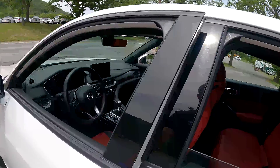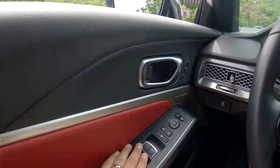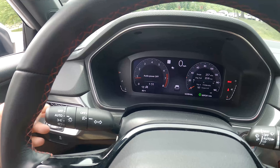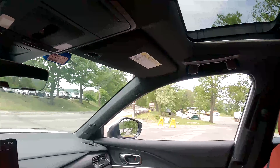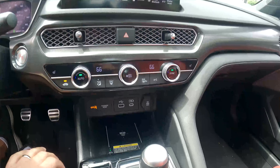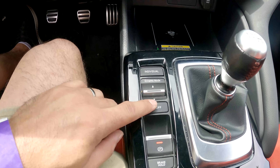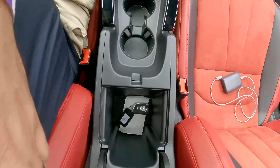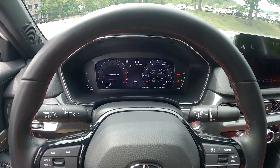Looking at the technology up front: you have the upgraded sound system, memory seats for two drivers, auto up-and-down on all front windows, heated mirrors, automatic lights, automatic wipers, backup camera, auto-dimming mirror, and a decent-size sunroof. You also get dual-zone climate control, heated seats — no cooled seats — a wireless charger, dynamic driving modes, engine start-stop that you can turn off, and an automatic parking brake.